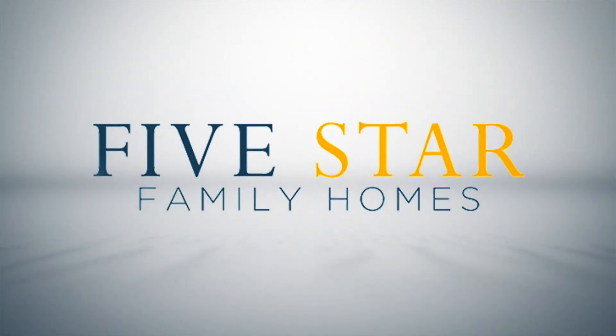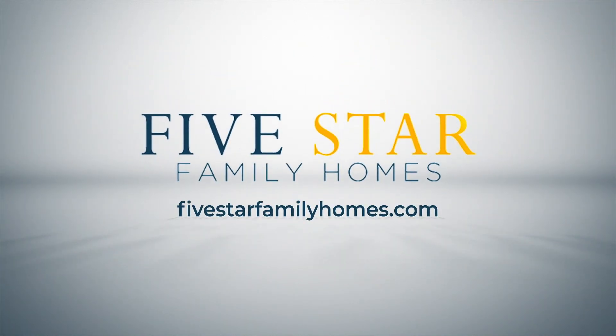I started my company, Five Star Family Homes, where we're a residential redevelopment company buying distressed properties — we turnkey them, fix them up, and sell them. I've had this for a few years, and we also do remodeling services for other homeowners, investors, and we have design, architecture, and structural services, as well as interior finishes.